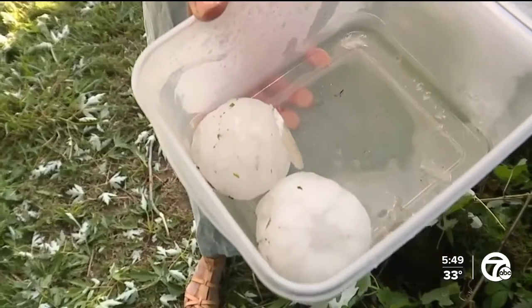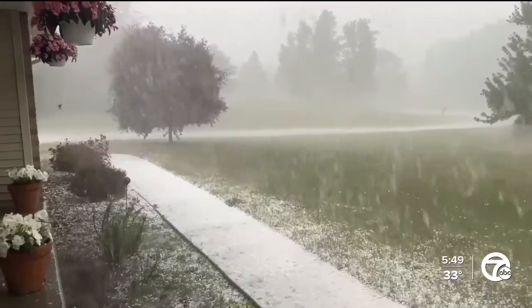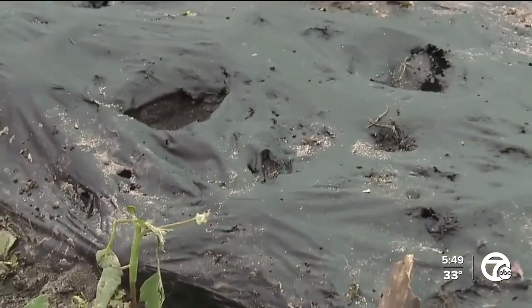Large size hail, like what fell over southeast Michigan last summer, left cars covered in golf ball-sized impacts. For some farms in Livingston County, the aftermath was devastating.